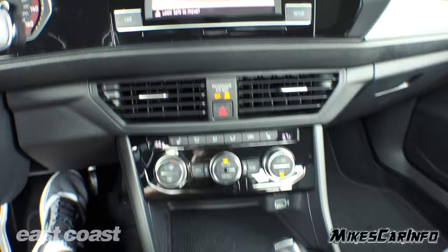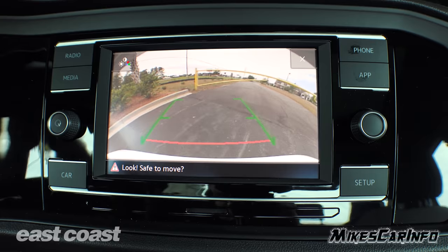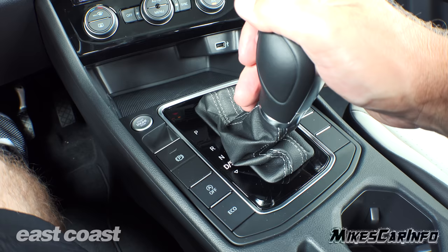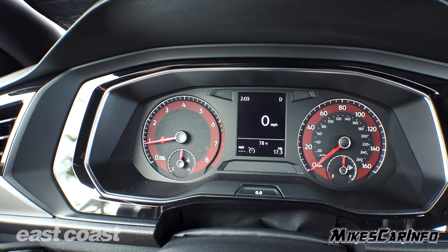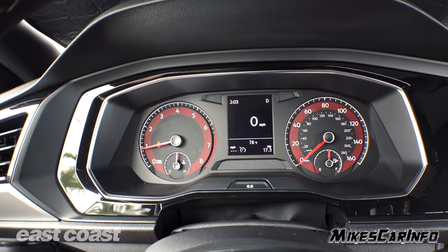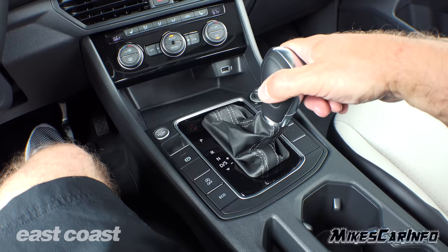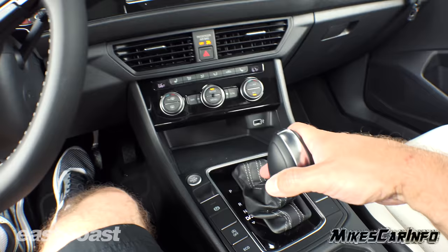Let's go ahead and put it in reverse to check out the backup camera. The shifter goes neutral, then drive, and then you have a sport mode — you just bump it down to sport mode and back to drive. You can also change through the gears manually by pushing it to the right and bumping it like a ratchet shifter, and it'll show you what gear you're in when you do that.